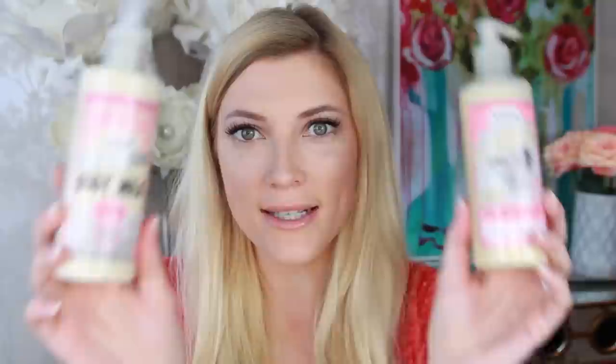Next favorite is by Soap and Glory — these smell so good. These are my favorite smelling Soap and Glory products I've ever tried. They're brand new to me — I've only had them about a week — but they are already hands-down a favorite. I'm obsessed. This is the Rich and Foamess shower and bath body wash, and this is the Smoothie Star body milk. They both have an almond, oats, and brown sugar scent and they smell so good — like almond milk and sugar.